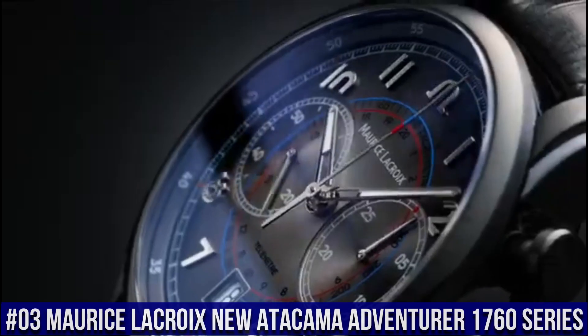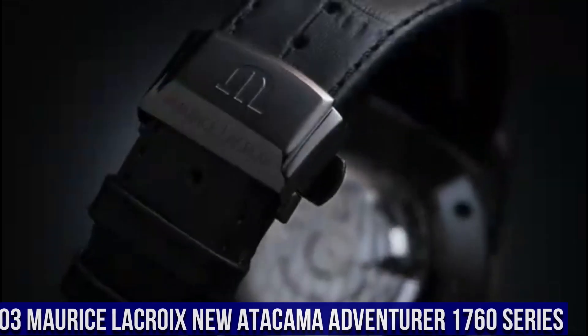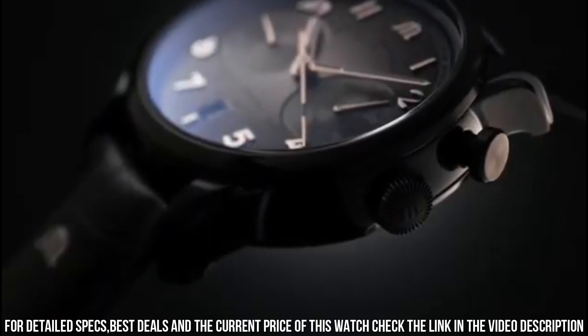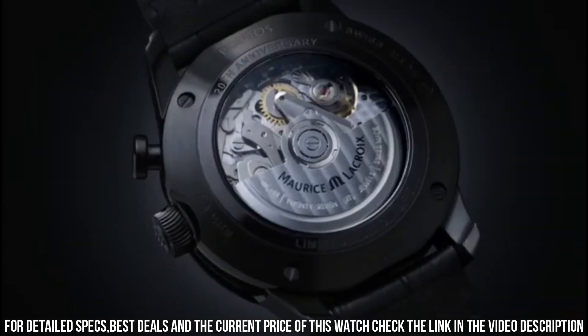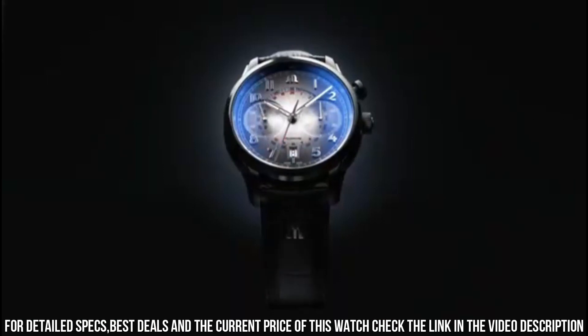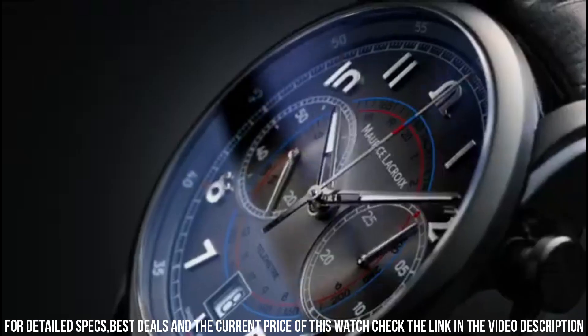Number 3: Maurice LaCroix New Atacama Adventurer 1760 Series. Quartz Movement. Stainless Steel Case, 42mm diameter, 10.8mm thickness. Sapphire Crystal with Anti-Reflective Treatment. Black Dial, indices and hands with Luminous Treatment. Water Resistant up to 200m / 20 Bar. Stainless Steel Bracelet.